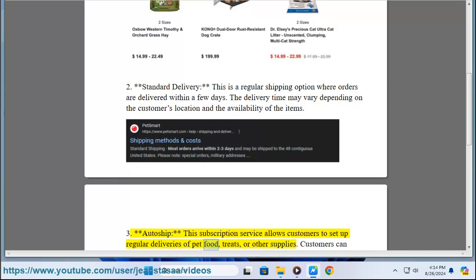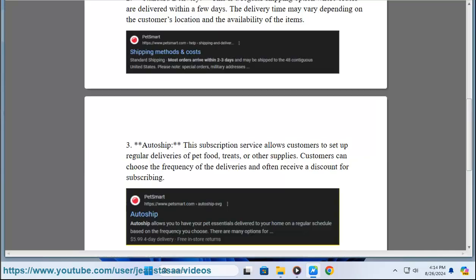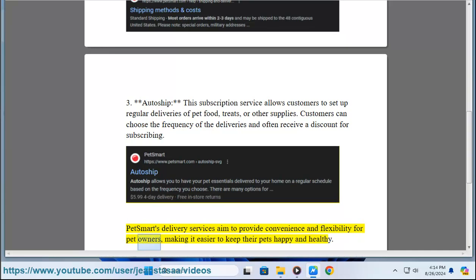Three: Auto-Ship. This subscription service allows customers to set up regular deliveries of pet food, treats, or other supplies. Customers can choose the frequency of the deliveries and often receive a discount for subscribing. PetSmart's delivery services aim to provide convenience and flexibility for pet owners, making it easier to keep their pets happy and healthy.